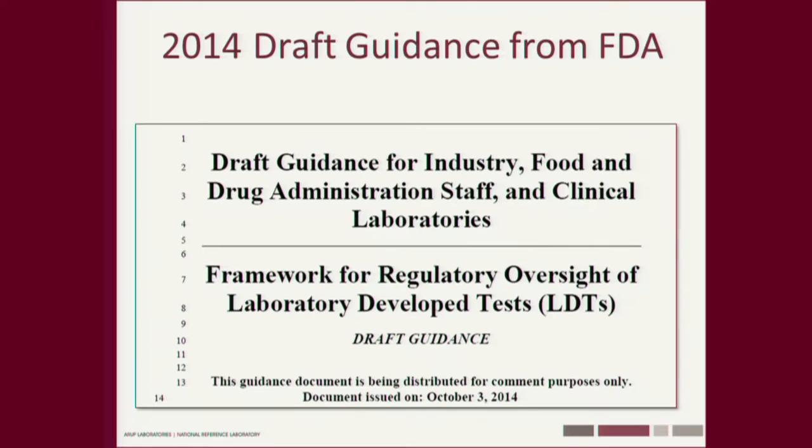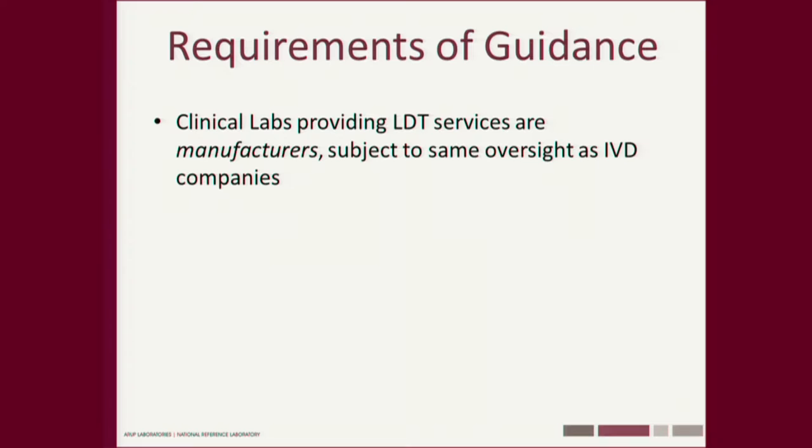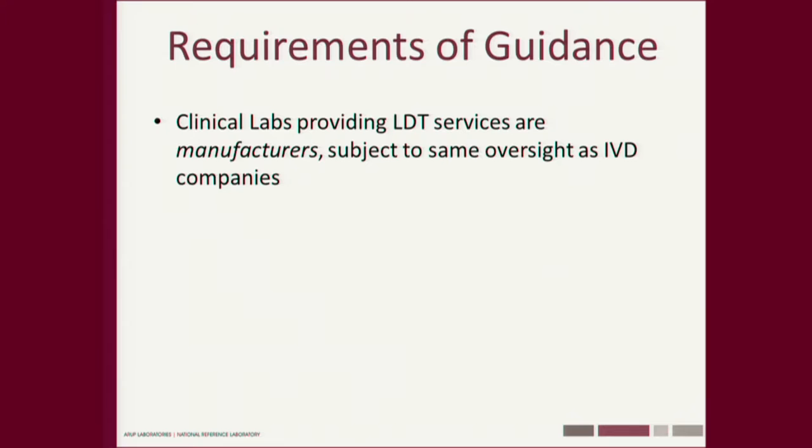This is the front page of the draft guidance issued last October 3rd — there were two guidances, but this is the main one. Some scary things: we're not considered clinical laboratories — we're manufacturers. The FDA declares that we're a manufacturer, beholden to all the oversight that an IVD company is. Pre-market review and approval for Class 2 and Class 3 lab-developed tests are required, with some exceptions.